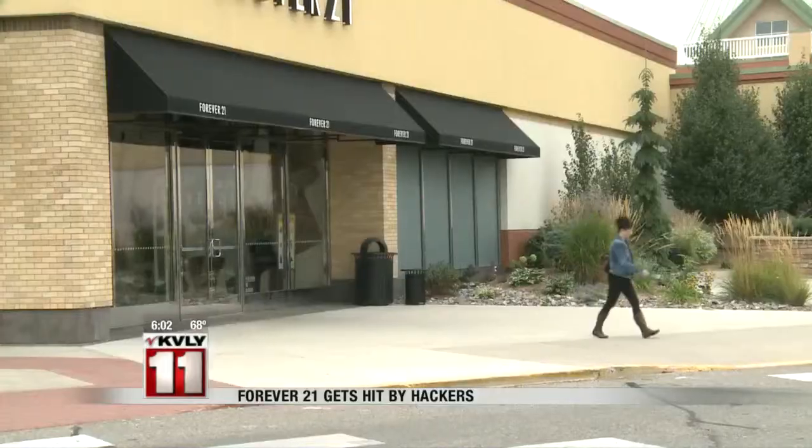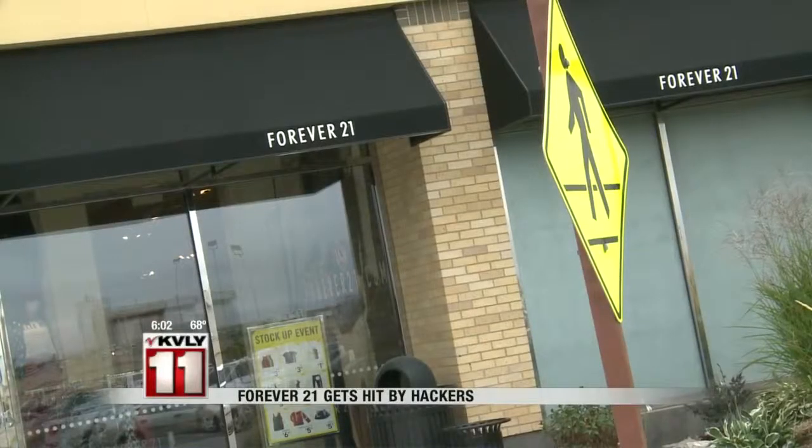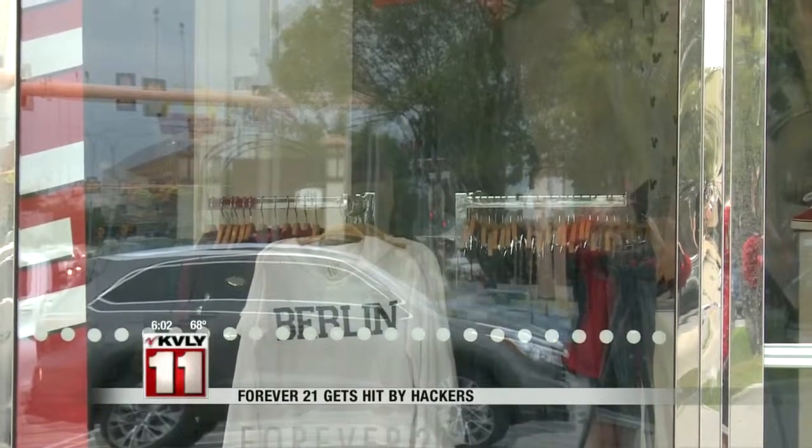My lady at the bank said that since it was through the system at Forever 21, I don't need to cancel my card. So my friends canceled their cards, but since there is no reason to cancel the card and no one has my card number, I don't need to cancel it. Although Forever 21 is telling customers to take a close look at their bank accounts, and if they see something suspicious, call their bank.